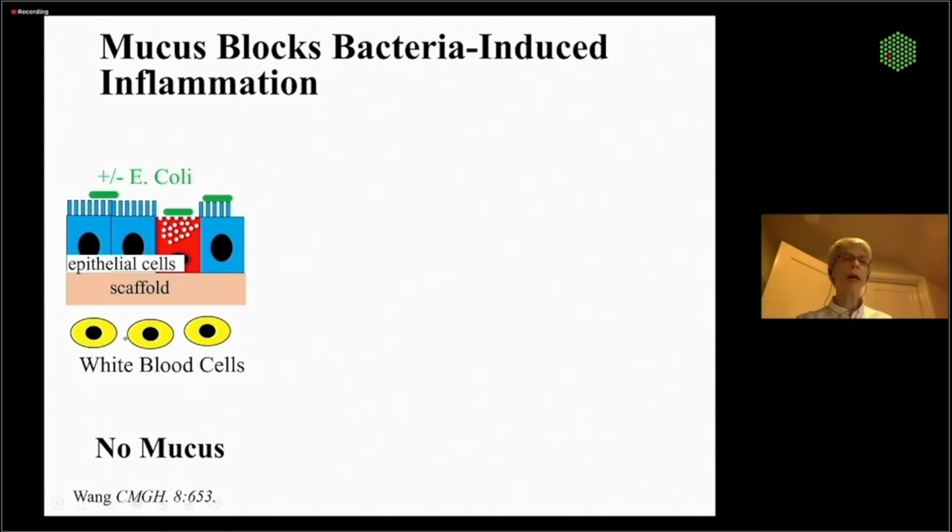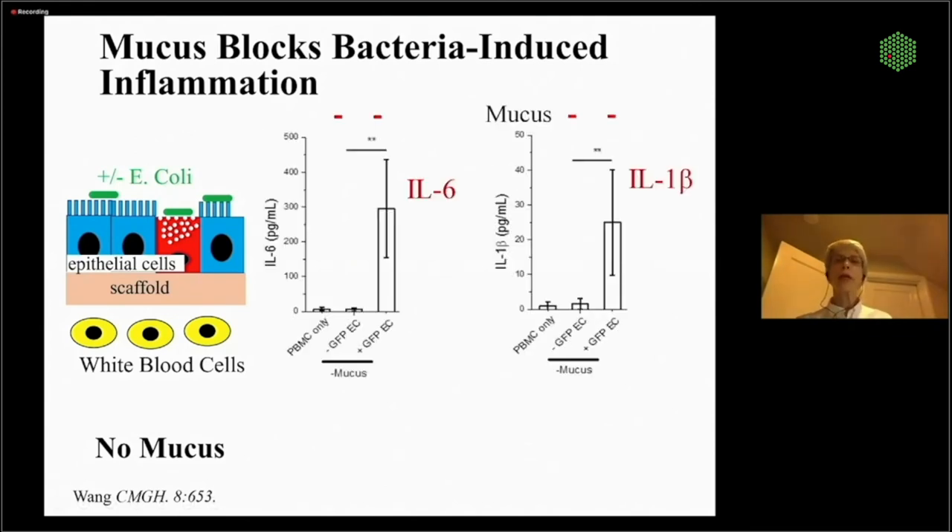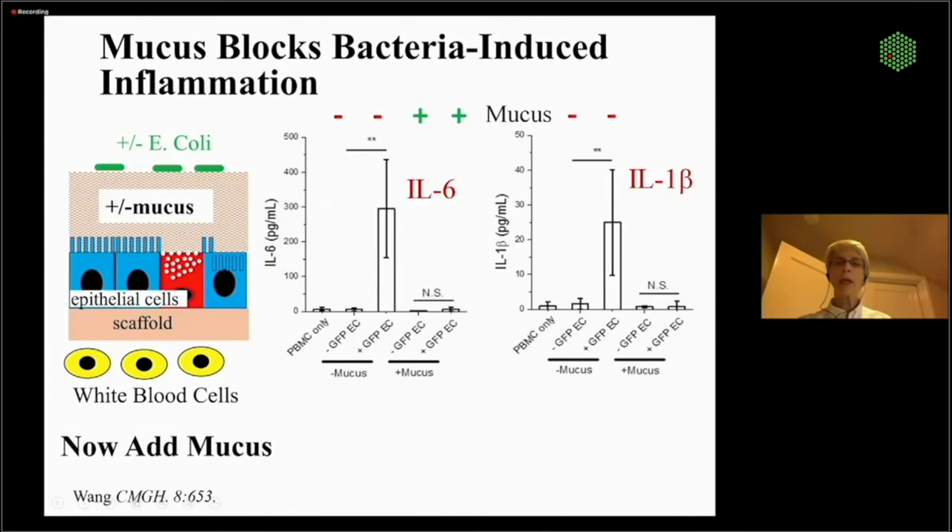With E. coli on top, we get huge amounts of chemokines and cytokines — IL-6, IL-8, and a vast number of others. The white blood cells go crazy and the epithelium becomes very agitated. But if we just add in a mucus layer, we basically obliterate all of that inflammation. We can also show that toxins like C. difficile toxin don't permeate the mucus barrier very well. So the mucus layer is quite physiologic.